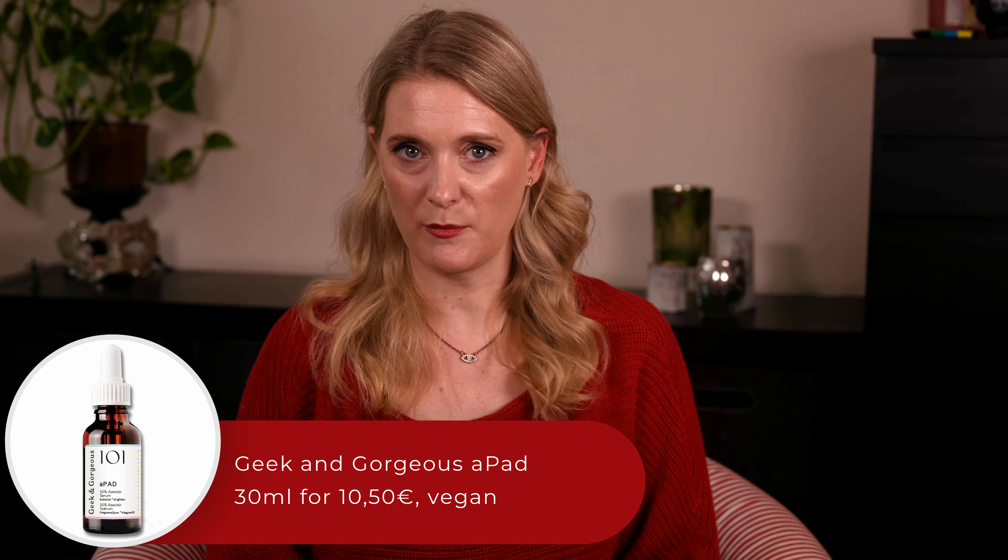I also want to draw attention to products like the Geek & Gorgeous A-Pads, which talk about the benefits of Azelaic Acid but use a derivative called Potassium Azeloyl Diglycinate (PAD) that is much easier to formulate with. The A-Pads Serum contains 20% Azeloyl, which as a solution contains 6% PAD — roughly equivalent to 3% Azelaic Acid. There are studies on PAD showing promising results at 1–3% concentration for rosacea and melasma, but you can't directly transfer the data we have on Azelaic Acid to these products.